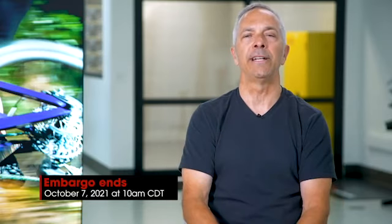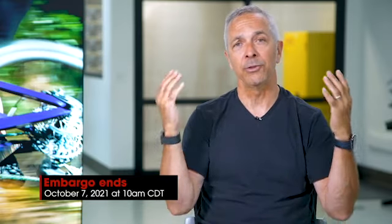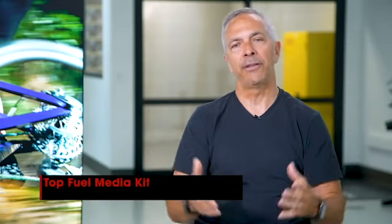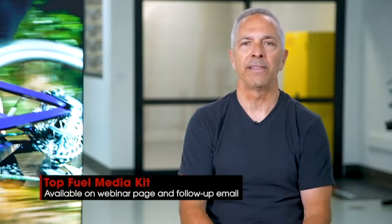We've got to ask that you keep all this information to yourselves until the date on the screen. It helps you build a story, lets us get the information to you early, but honors the date that we need to have for our dealers and our other vendors. If you have questions, we're always up for answering them — there's an email on the screen, shoot them over and we'll get back to you. We put together an awesome media kit, so a lot of your questions will be answered by that. That's it on the Top Fuel — hope you enjoyed the presentation.